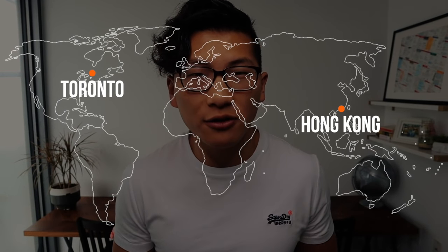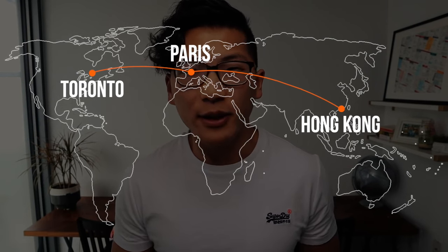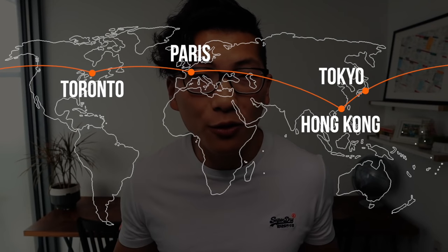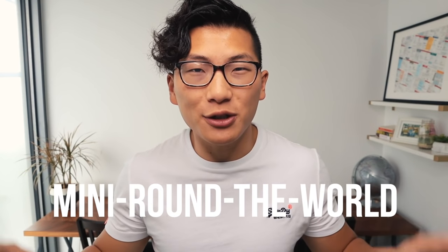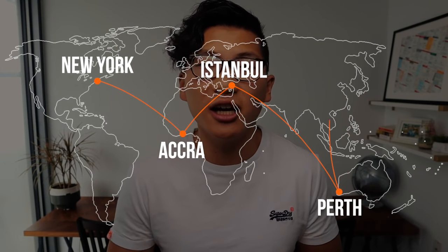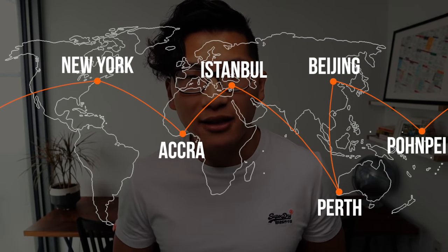For example, say you wanted to redeem for a flight from Toronto to Hong Kong. You could go from Toronto to Europe, spend two weeks there, fly to Hong Kong, spend another week, then go from Hong Kong to Tokyo, spend another week or two, and then come back to Toronto — all in economy, business, or first class depending on how many miles you have. Trips like these are known as mini round-the-world trips and they're a great way to get fantastic value for your Aeroplan miles. It can be any three places around the world stitched together in one big trip. In fact, I recently came back from a trip hitting up Ghana, Turkey, Australia, China, and the Federated States of Micronesia all in one trip for 160,000 miles in business class.